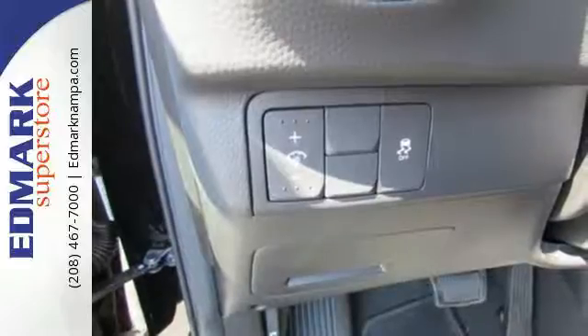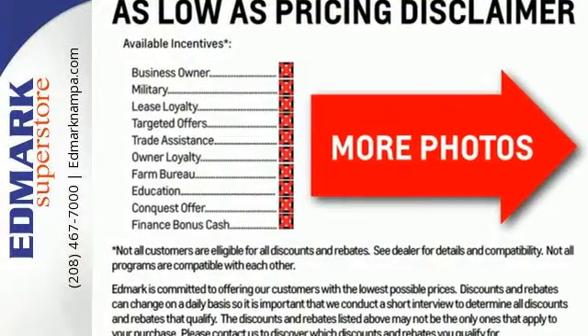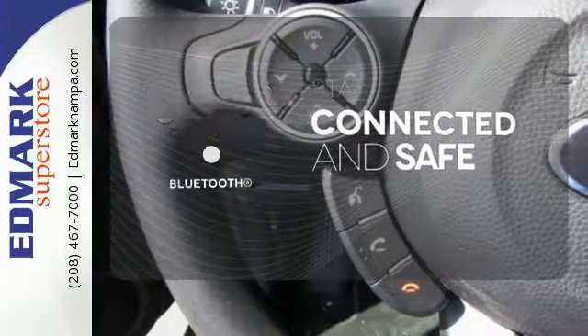Take control with the multifunction steering wheel and choose between three different driving styles with FlexSteer. It also comes with privacy glass, cruise control, and Bluetooth wireless technology — keeping you in command and in touch.